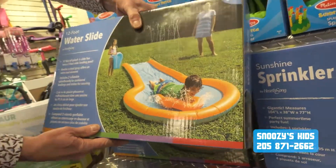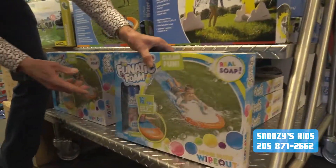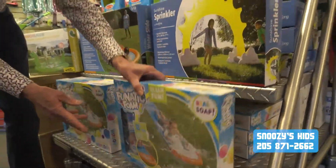Slip and slides — one of our perennial favorites here. One there, and one here with foam. I mean, could life be better?